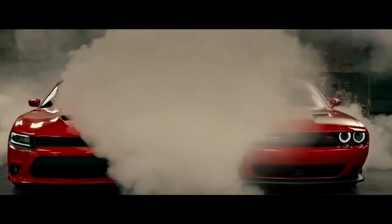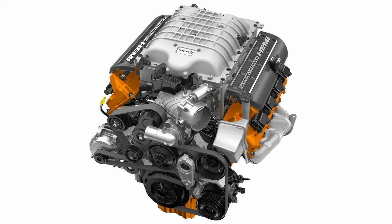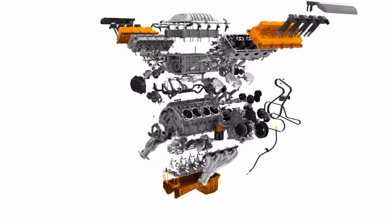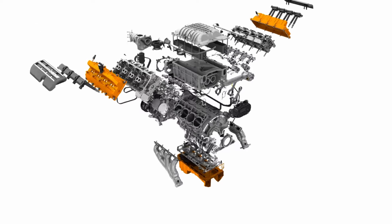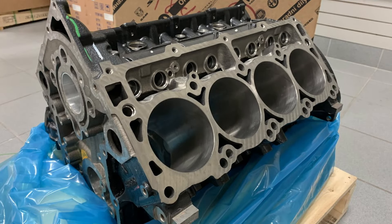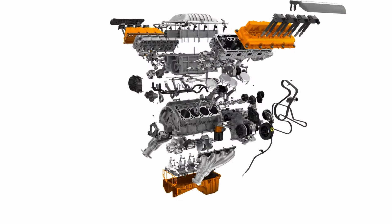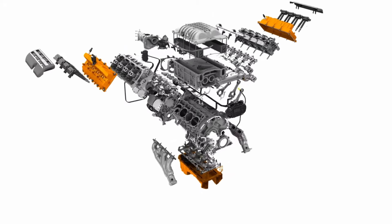Named after the Grumman F6F Hellcat fighter plane of World War II, the Hellcat engine at first glance might look like a 392 Hemi with a blower, but it's so much more than that. The Hellcat's displacement isn't 392 cubic inches or 6.4 liters — it starts with a 6.4-liter Apache block with high nickel content, but this block is fortified with thicker webbing and longer water jackets that extend all the way down to encompass the piston even at bottom dead center.